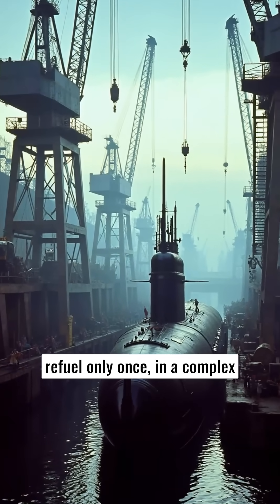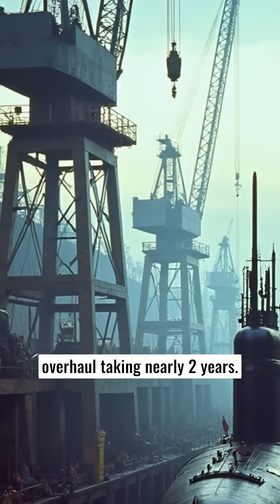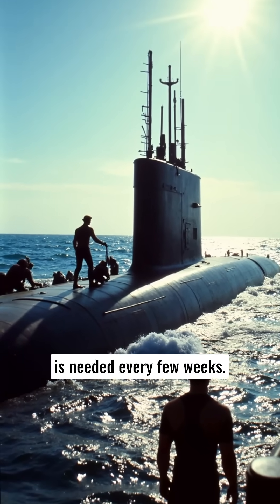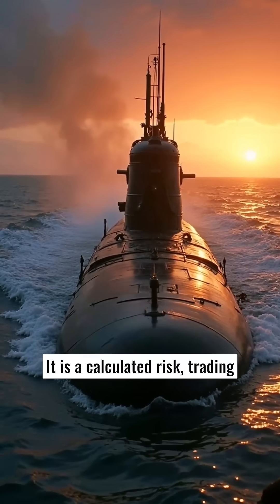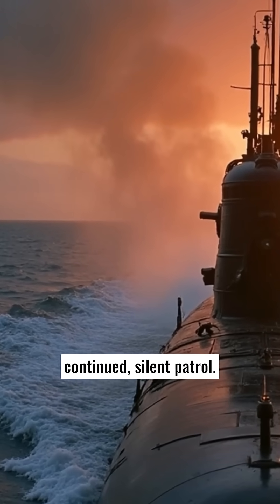For nuclear submarines, they refuel only once, in a complex overhaul taking nearly two years. But for diesel-electric boats, this dangerous surface interval is needed every few weeks. It is a calculated risk, trading hours of exposure for months of continued, silent patrol.